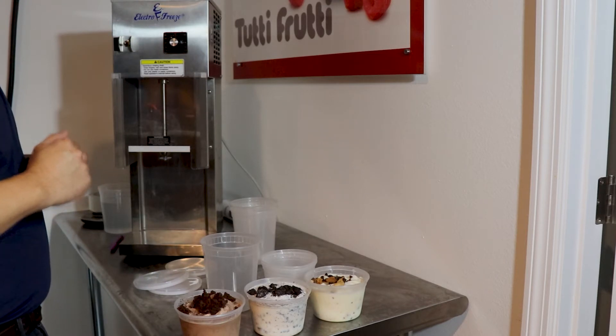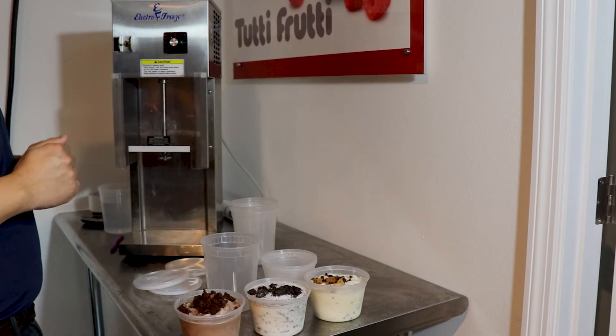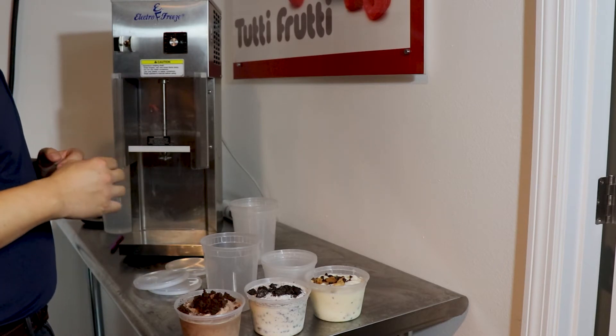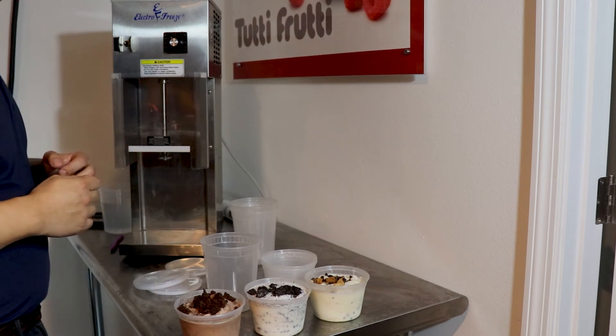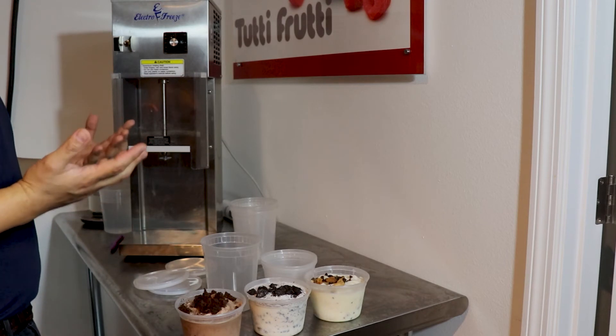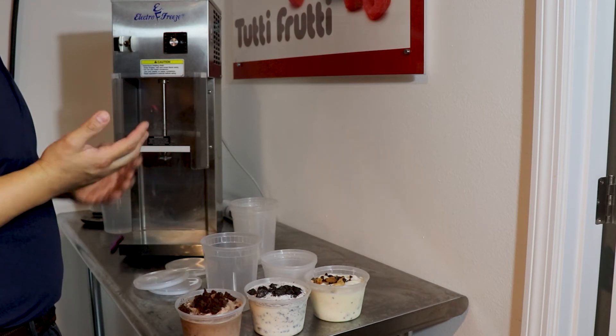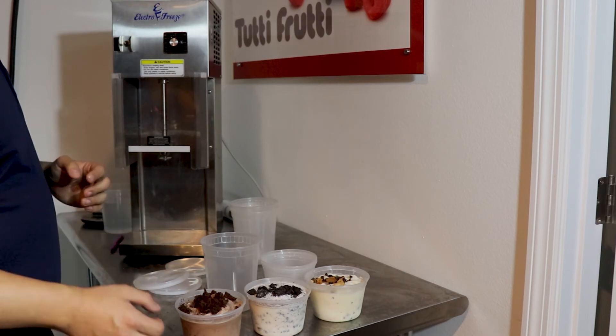Offering quarts and pints is also a great way to utilize delivery services like DoorDash and Uber Eats. Deep-freezing quarts and pints would ensure items arrive to your customer in the right consistency. Using a delivery service can increase your average sales by 10 to almost 30%.